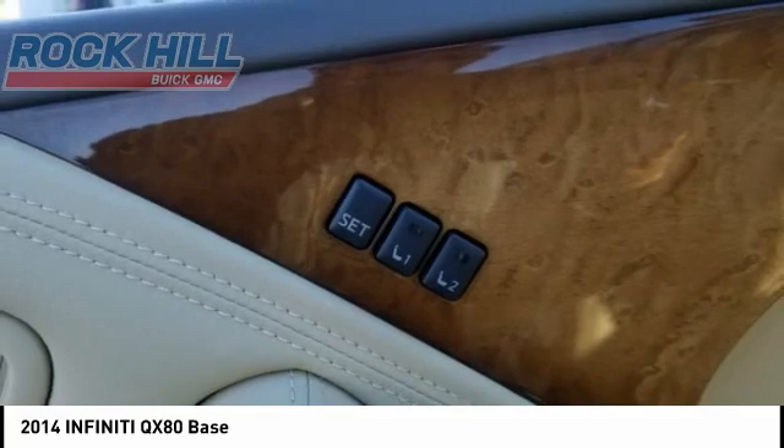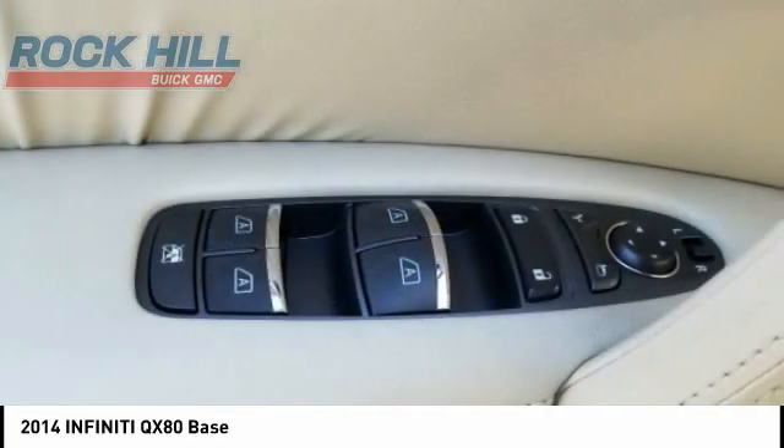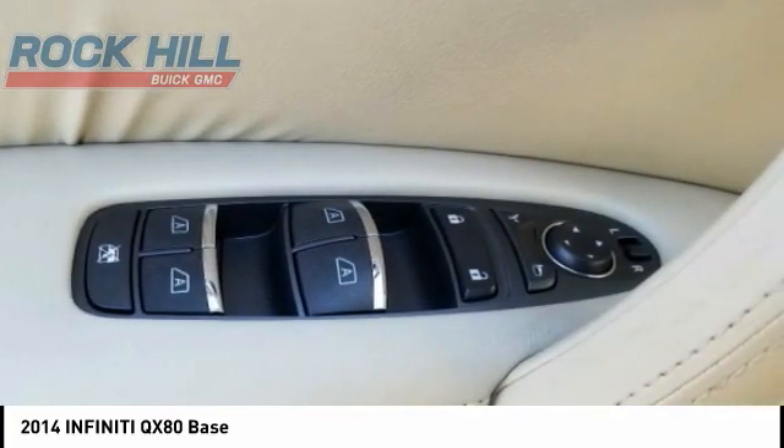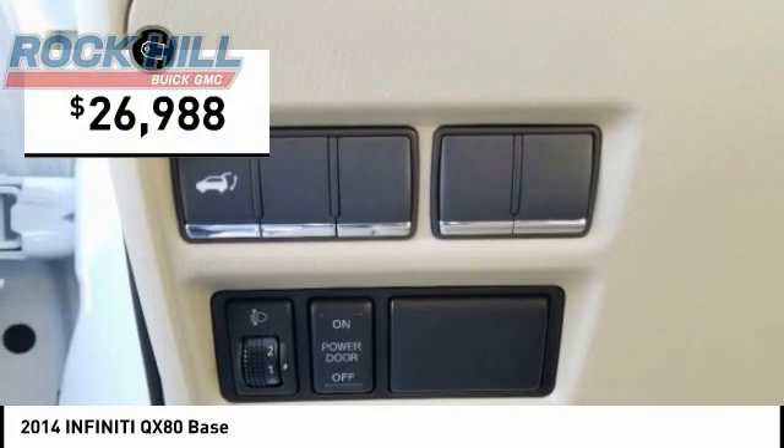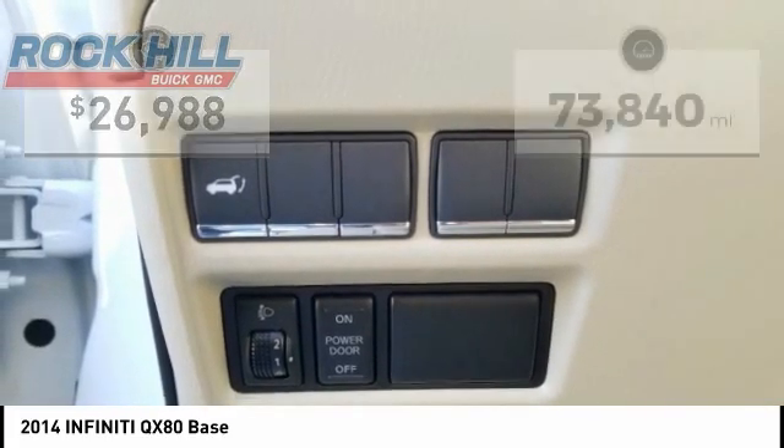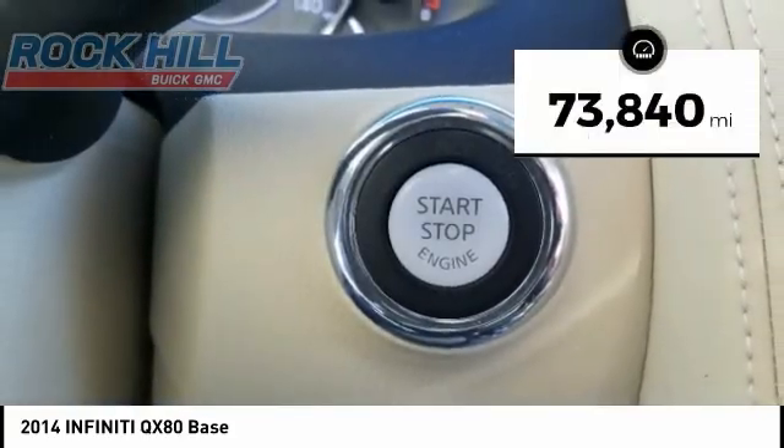It packs a strong engine, excellent manners, and a well-equipped cabin. The QX80 is the most fuel-efficient of its kind and is priced below $30,000. This vehicle has less than 75,000 miles.